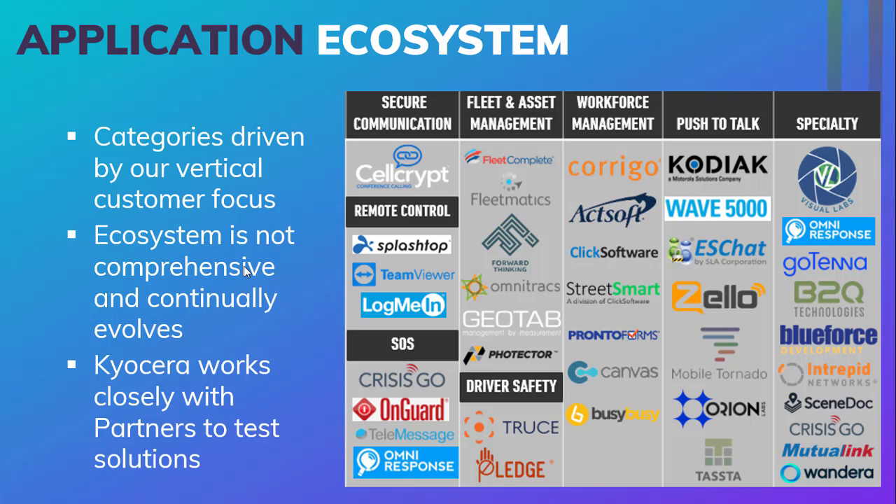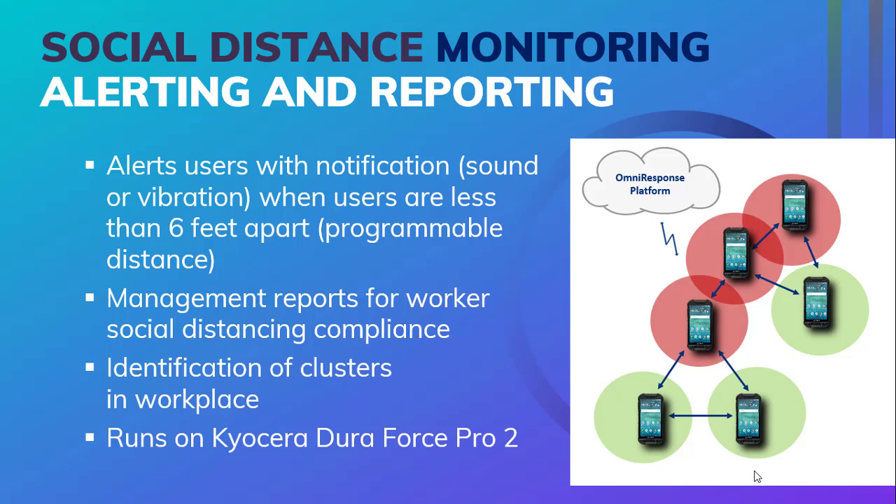Next in the total solution is the application. Whether you're in transportation, manufacturing, or logistics, your business has many needs and different applications to address those needs. Kyocera and Hexnode work closely together to make sure that the application you choose is certified to work seamlessly between the device and the Hexnode MDM. We work closely with solutions providers to test these solutions and make sure they work optimally on the device, and this ecosystem is constantly evolving with new applications and vendors being added daily. Here's an example of one of the applications in the current business environment: a social distance monitoring and reporting application. This application alerts users when they become less than six feet apart from another person. Reports can be compiled and distributed to management to reflect social distancing compliance, and it can identify clusters in the workplace and support contact tracing. With the use of Hexnode MDM, the device's location and GPS can be locked down so that it is always on and an employee cannot disable it, allowing the application to run correctly.